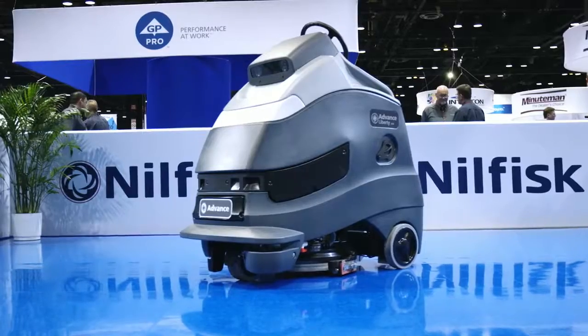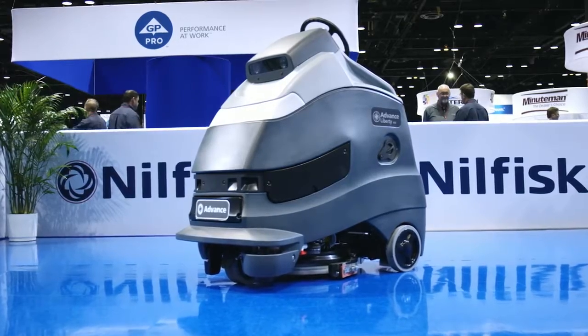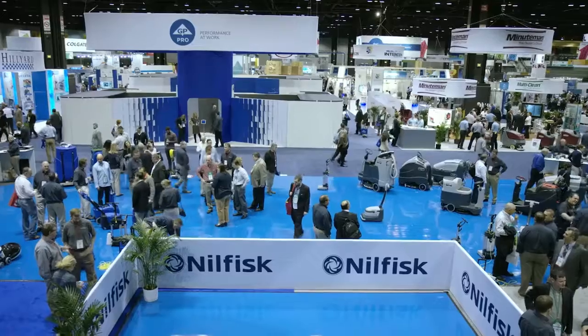This Liberty is the first part of the Horizon program that we're bringing to market. And as we continue down this journey, you're going to see more and more. It will really unlock a whole new era for us at Nilfisk. And I'm of course extremely proud to be part of this journey with all my colleagues here at ISSA.